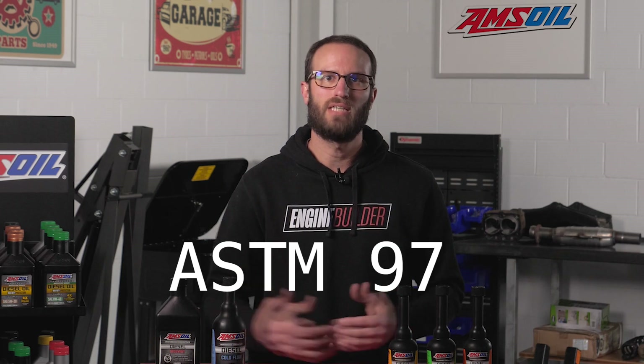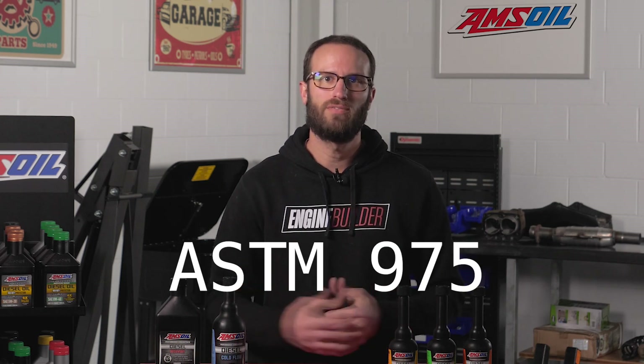If that station does something unique, they typically advertise it. If not, it's typically ASTM 975 fuel, which is a standard fuel parameter.